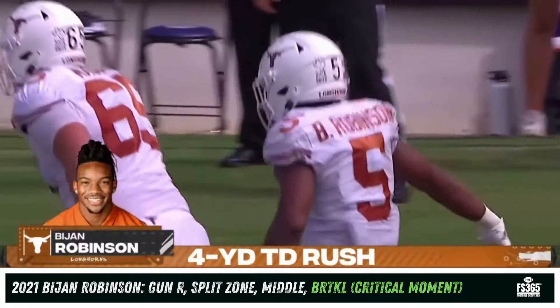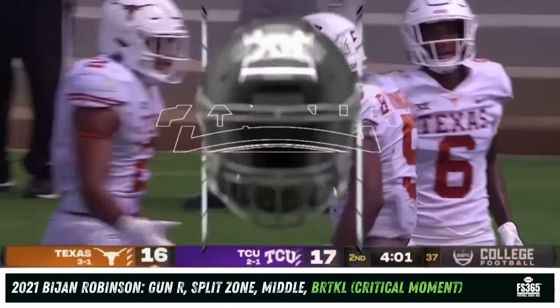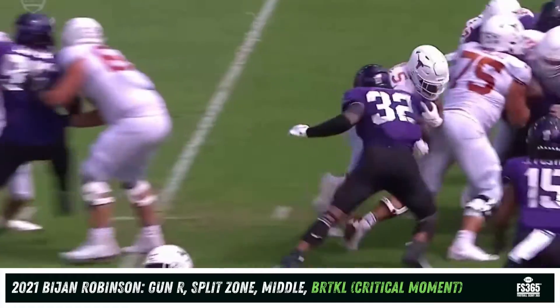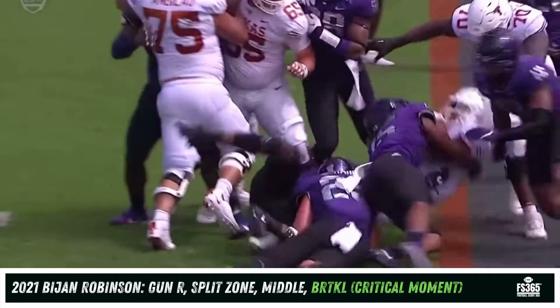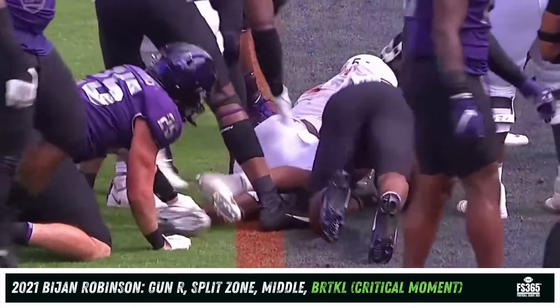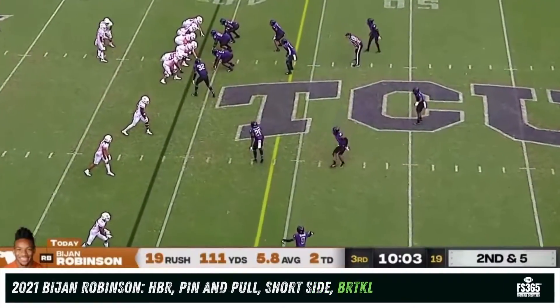Seven rushing touchdowns on the season — he had six all of last year. Total touchdowns, good push inside to center Jake Majors, and you see Bijan Robinson refusing to go down. Short — 11 yards now for Robinson.